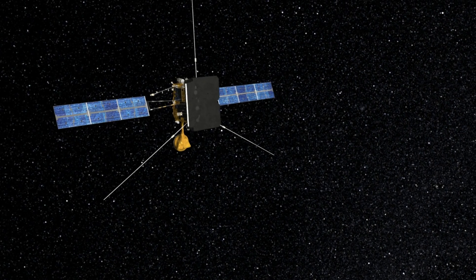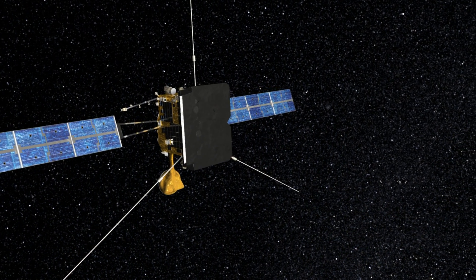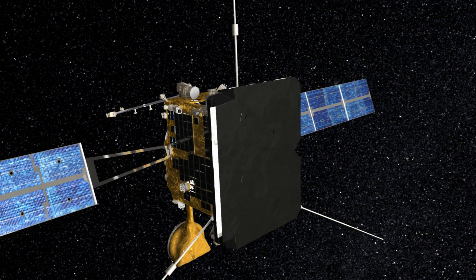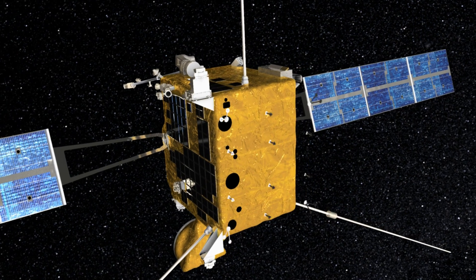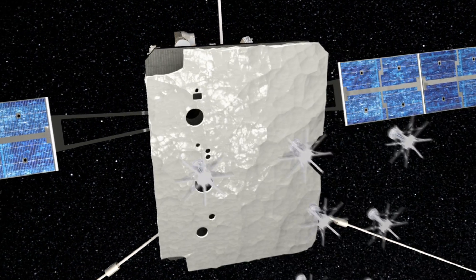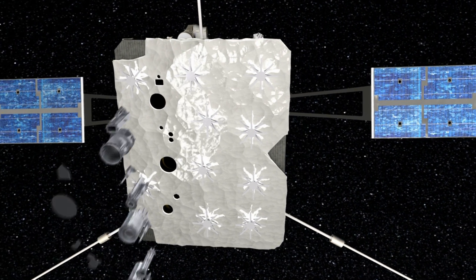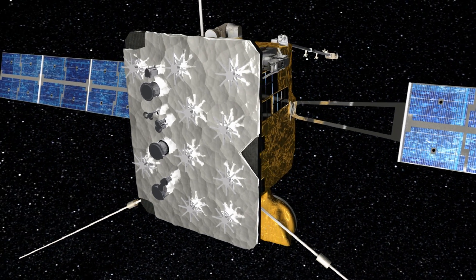At its closest approach to the Sun, Solar Orbiter will encounter almost 13 times the solar flux received at the Earth, necessitating the presence of the heat shield on the spacecraft. The heat shield is conductively isolated from the rest of the spacecraft using discrete mounting blades and is composed of a separate highly insulating layer held above a support structure by brackets. Also included are feed-throughs, doors and mechanisms which provide the required fields of view for the remote-sensing instruments.